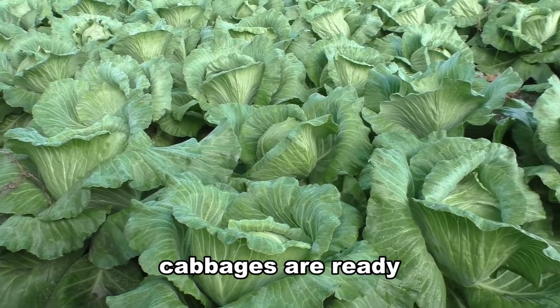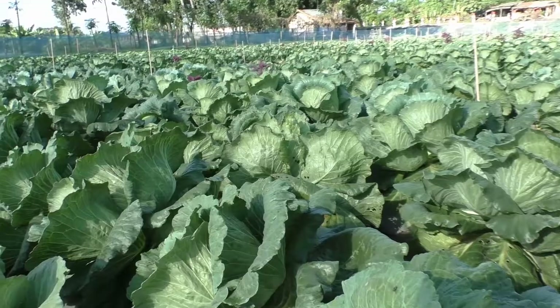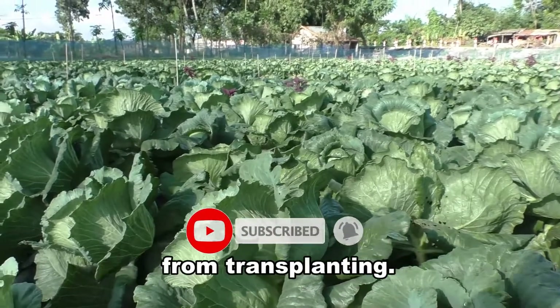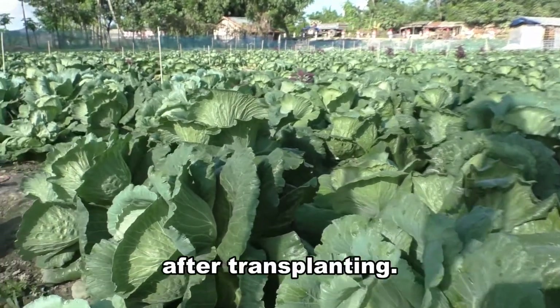In most varieties, cabbages are ready to be harvested from 75 to 88 days after transplanting. There are very early varieties that can be harvested 55 days from transplanting. Some late varieties mature about 95 to 105 days after transplanting.